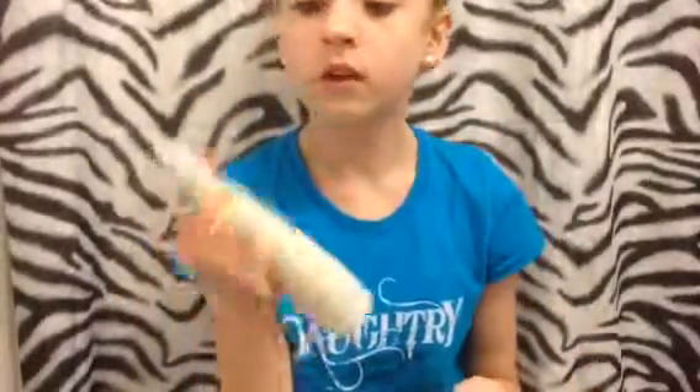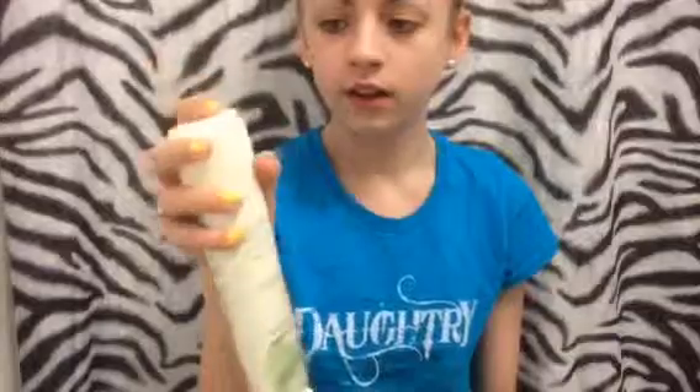It looks pretty nice. This is a brand new bottle and it says 'new' on the package, so I guess it's a new formula. It's a pretty big bottle — I'm not sure how much it was, but if it was cheap I definitely recommend it because it looks like it would be good.